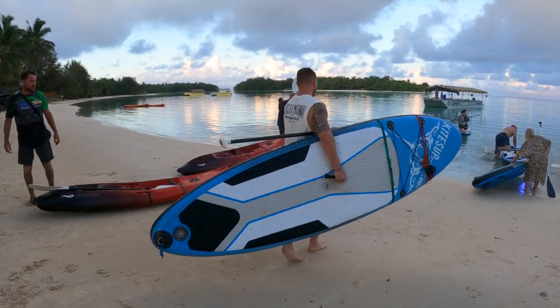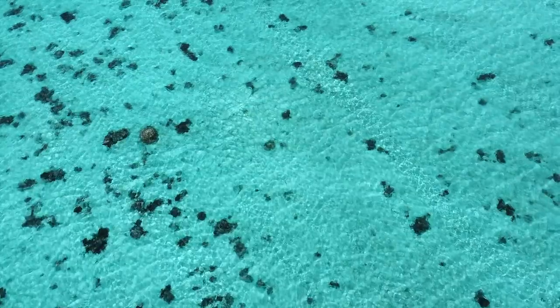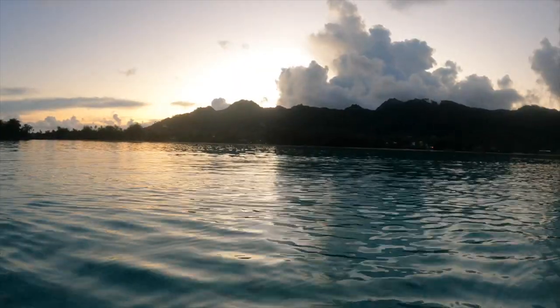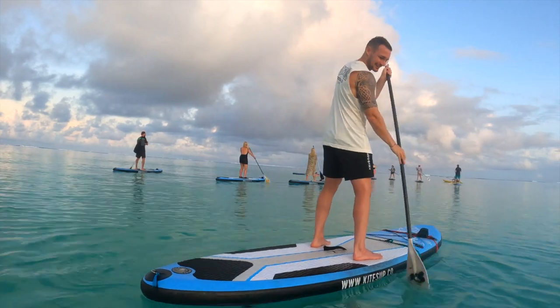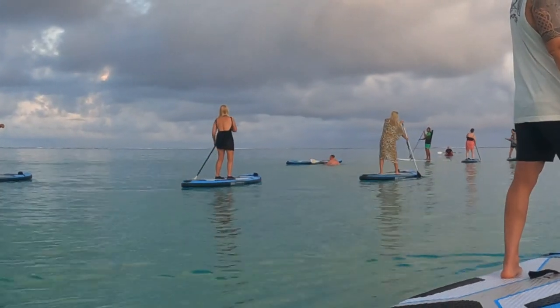Raro has such a nice and calm lagoon, it makes these kinds of tours absolutely perfect. You don't need to be an expert paddle boarder either - for most people it was their first time, so it was fairly chill. With a few casualties obviously, but at least it's warm. It's very chill, such a slow calm pace - I'm really liking it, there's no stress, no panic.